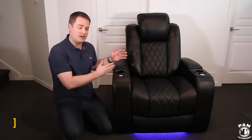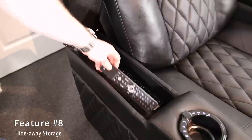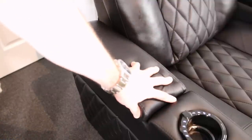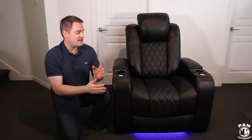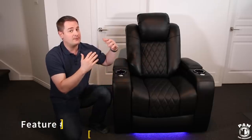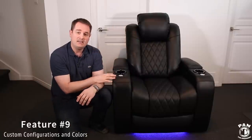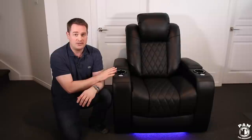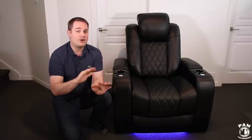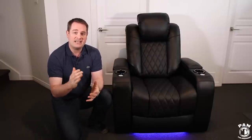Feature number eight is the hideaway storage underneath each armrest, so you can store your remotes, snacks, or any other devices you might have — there's one on each side. Feature number nine is that their chairs are available in many different configurations and colors, so feel free to click the link in the description below to check them out. Valencia Theatre Seating is also open to custom options — they can do whatever color you want, just send them an inquiry and they'll make it happen.